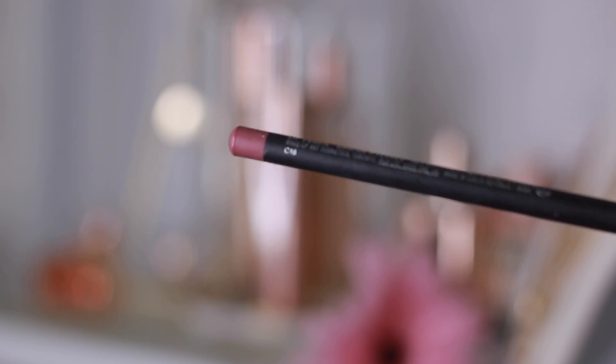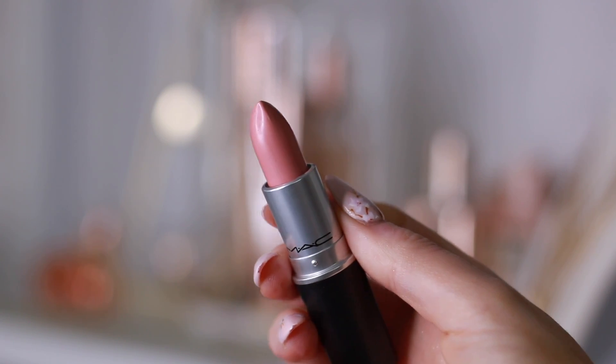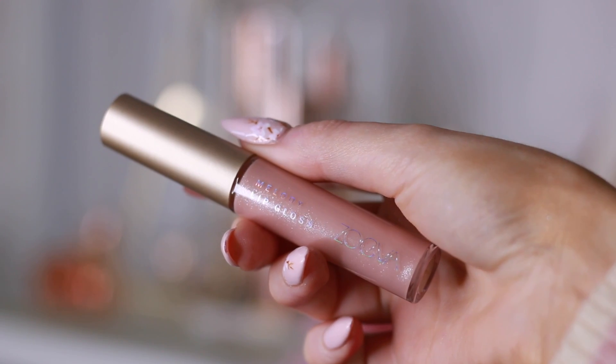For my lips, I'm taking my Edge to Edge Lip Liner from MAC. Then I'm going over with a pink lipstick from MAC — it's one of the new ones, I forget the name, but check the description box and I'll have it linked down there. Then to finish it off, I'm taking a really soft, pale pink lip gloss from Zueva.